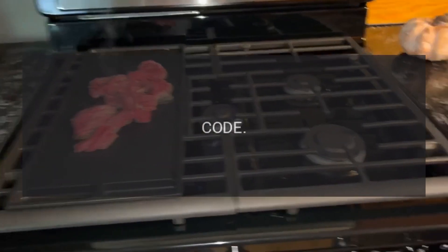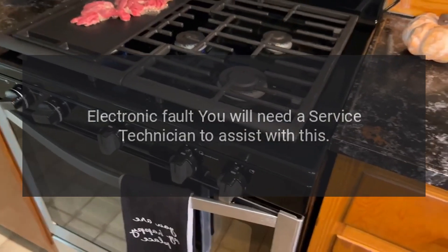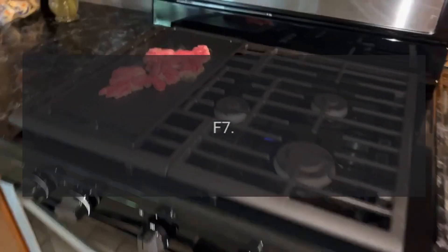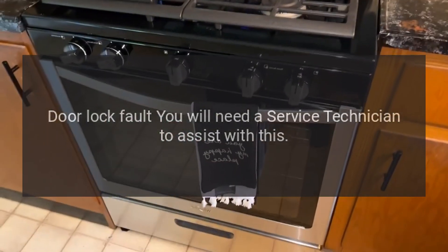Error code F5: electronic fault — you will need a service technician to assist with this. Error code F7: door lock fault — you will need a service technician to assist with this.